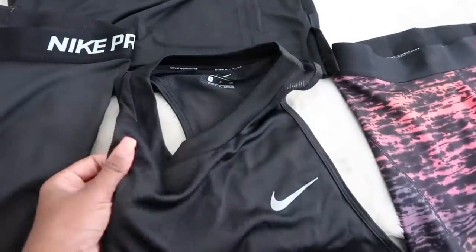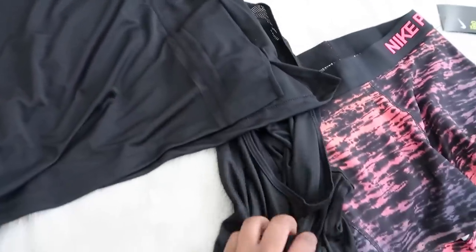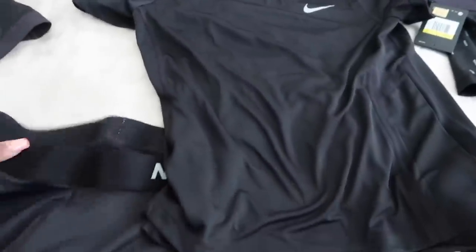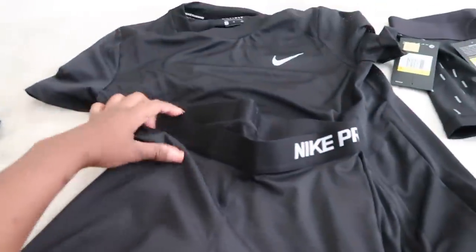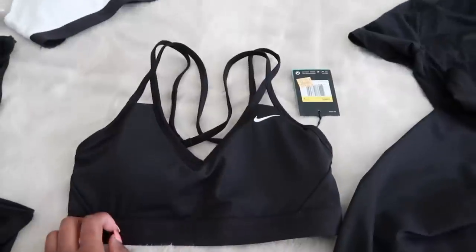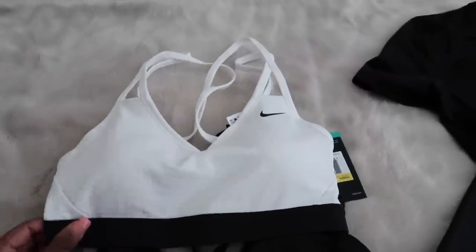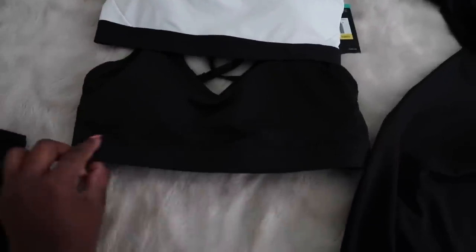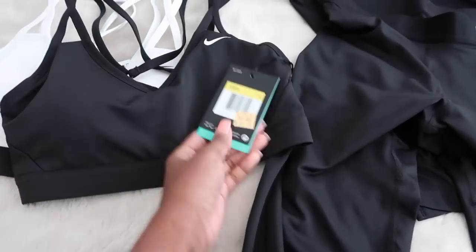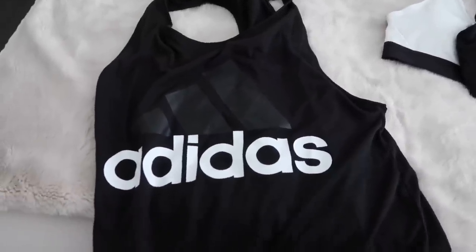I also got a really soft razorback tank with mesh on the back, and another Nike short sleeve shirt with the same material and mesh detailing on the sleeves — I love that detail. Then some simple leggings with the Nike Pro band, like the shorts. I already have this bra but wanted an extra in black, and got one in white too — I love these with the band at the bottom. From Adidas I just got one tank because I didn't see anything else I liked. That's everything from the outlets haul.